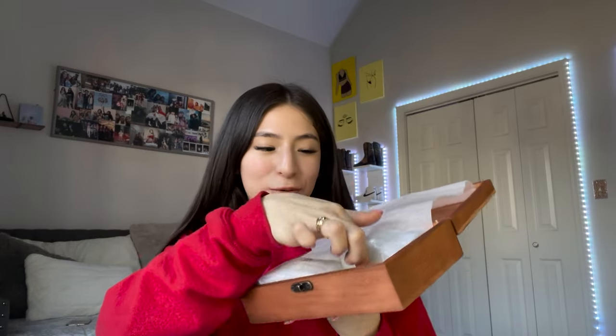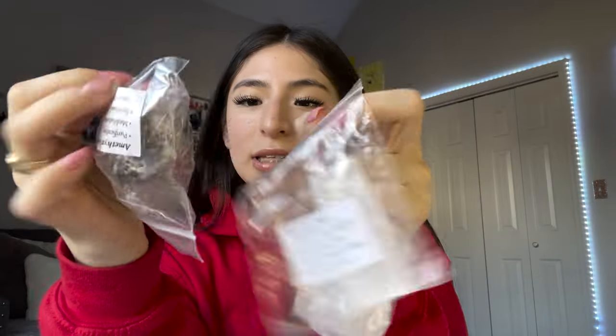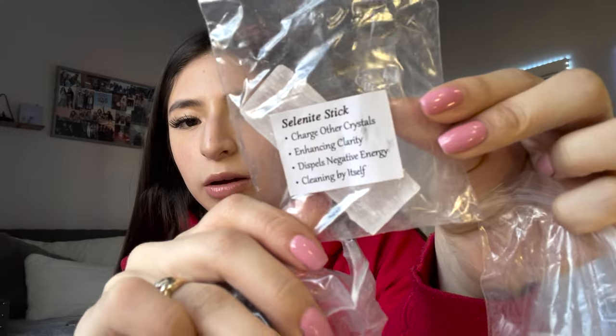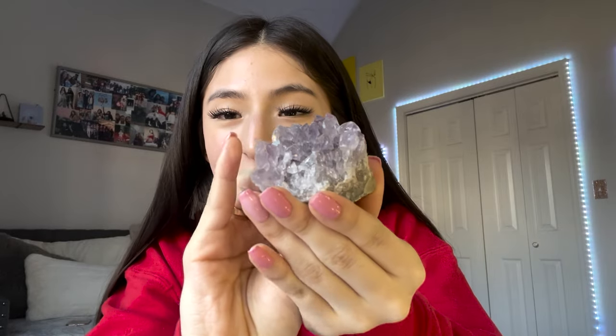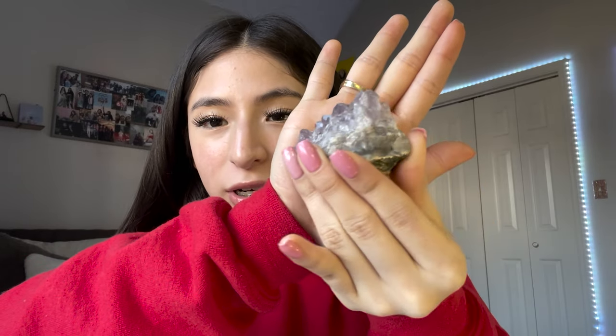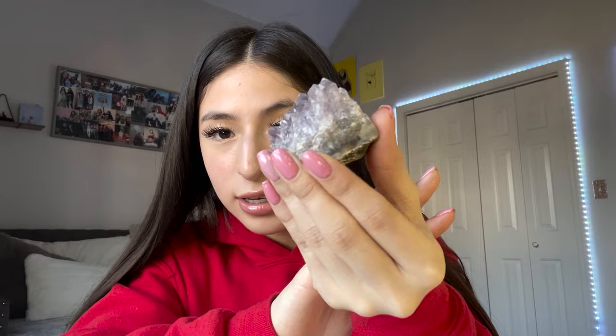Now I'm going to do the biggest one. Here they are — I love how it says the name on each one because that is so helpful, and it tells you what it's good for. This one is gorgeous — look at it, that is so pretty. Oh my god, this is amethyst!